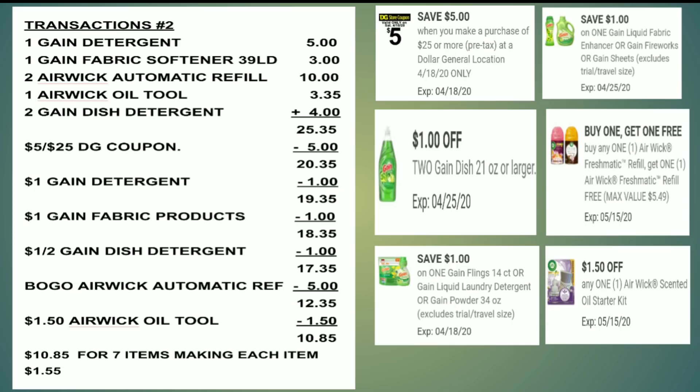Here's the breakdown: all items equal $25.35. Use $5 off $25 → $20.35. Use $1 off Gain detergent → $19.35. Use $1 off Gain fabric products → $18.35. Use $1 off 2 Gain dish detergent → $17.35. Use BOGO coupon for Air Wick automatic refills → $12.35. Use $1.50 off Air Wick Ô² → $10.85 for 7 items, making each item only $1.55. I feel like that is an amazing deal.